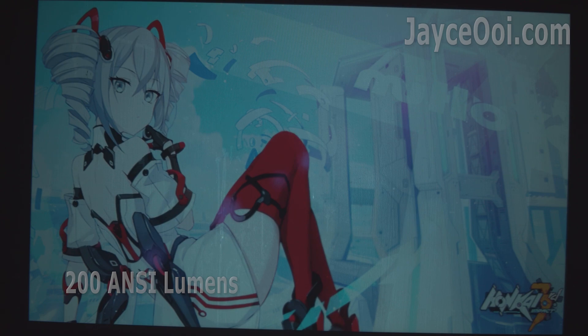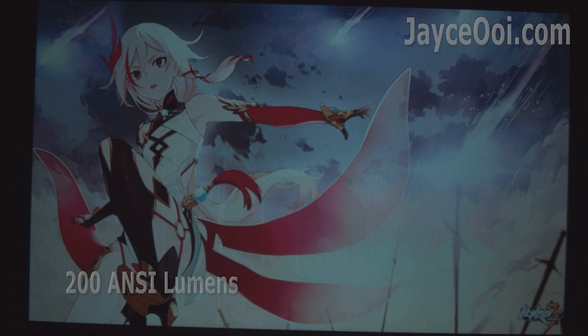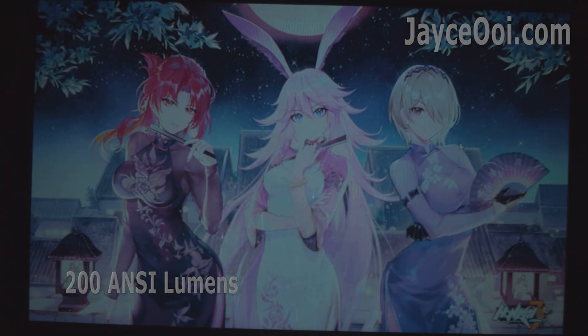This is the Accelvent Q7 with 200 lumens. It does not have the best colour and it is 720p only. With this kind of brightness, it is advisable to keep your screen size below 60 inches.